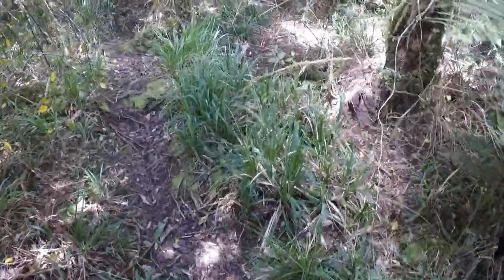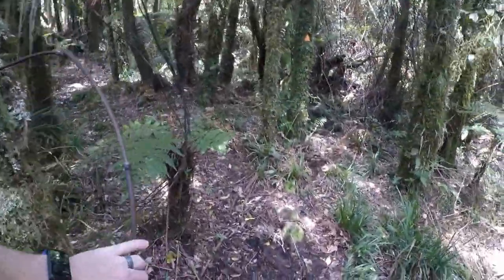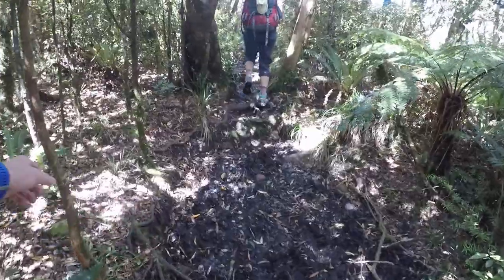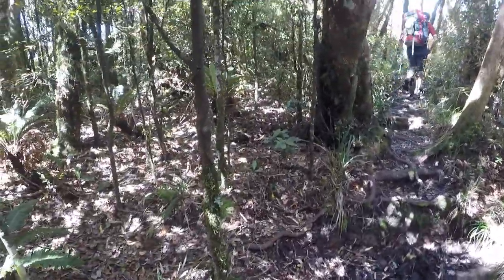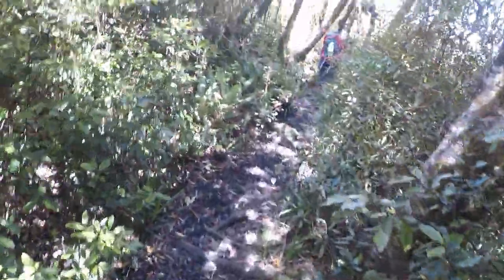There are weird little mud holes every once in a while. Alright, getting closer to the top. Try not to fall in the mud pit.